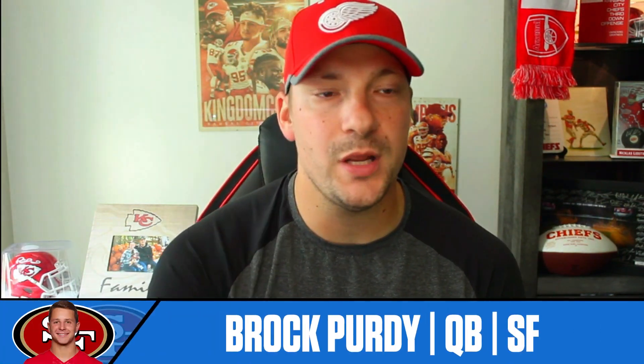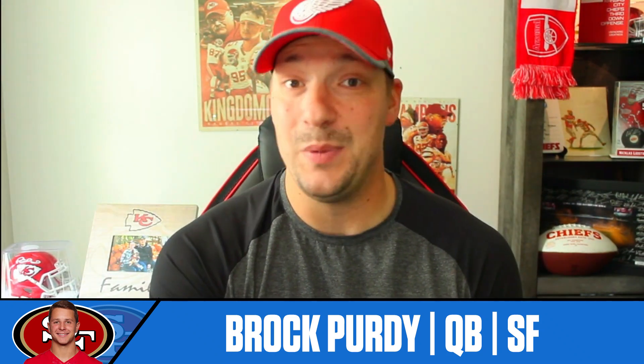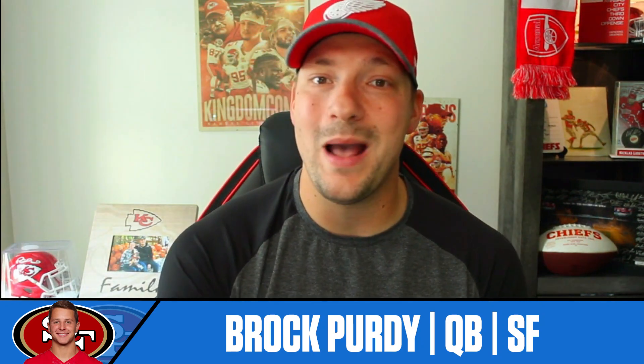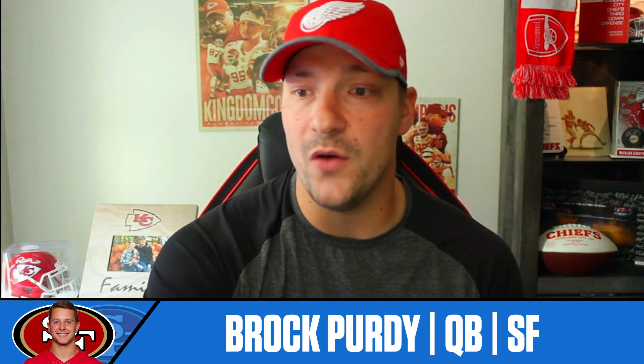We're starting off strong with Brock Purdy. He's currently ranked as QB 15 on Football Guys Weekly Ranks, and we all know he's a top seven quarterback this year, averaging 20 points per game. He is second among quarterbacks in fantasy points per dropback at .67. He's always dropping back and throwing the ball, getting you points. I think he's a top seven play the rest of the season.